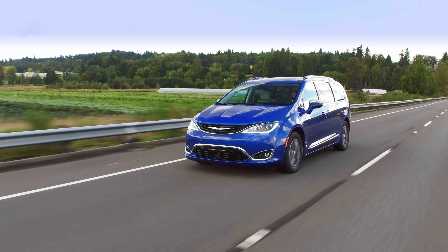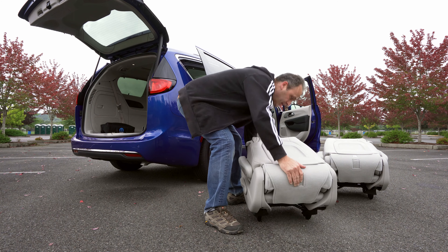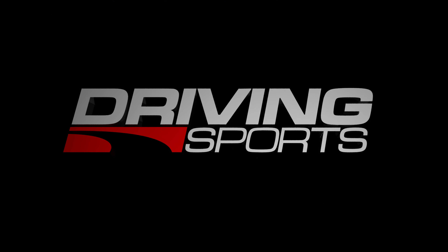In this episode, we get a sweet taste of that van life with the 2020 Chrysler Pacifica PHEV. It's coming up right now on Driving Sports TV.